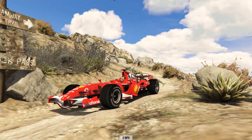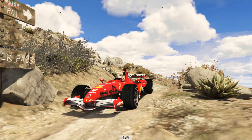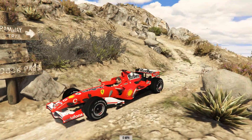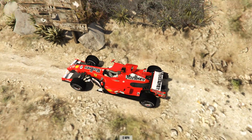Hello and welcome to the show. I am here at the top of Mount Chiliad for some more downhill chaos. Our first vehicle today is the 2004 Ferrari Formula 1 car.